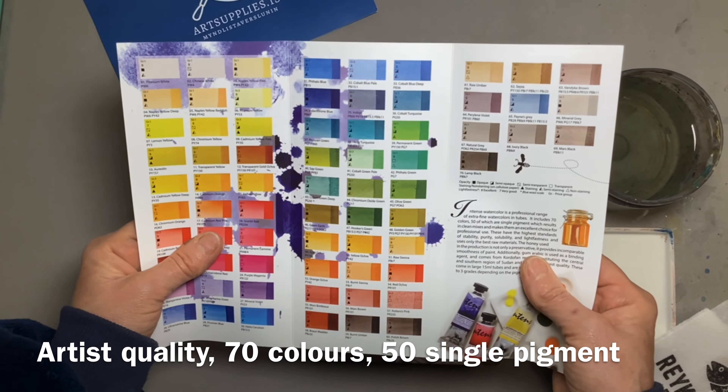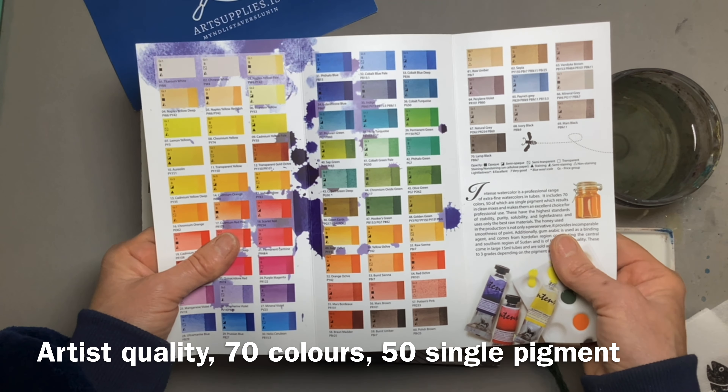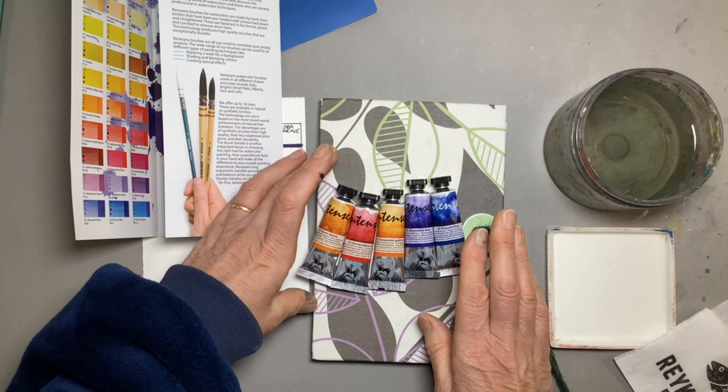They've got 70 colours and 50 of them are single pigments. So I chose five, and they probably weren't the wisest choice in the world.